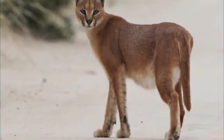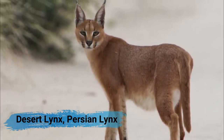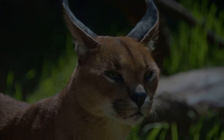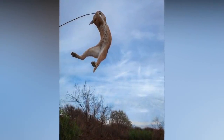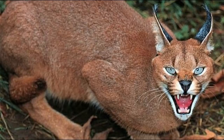The caracal is the largest of Africa's small wild cats, also called desert lynx or Persian lynx. What the caracal lacks in size, it makes up for in incredible abilities. This mighty cat can leap almost 10 feet into the air to catch flying birds of prey, and is not afraid to take on larger mammals, even those that are three times its size.